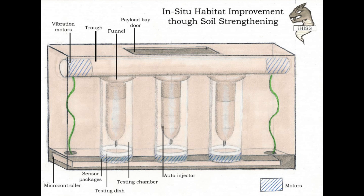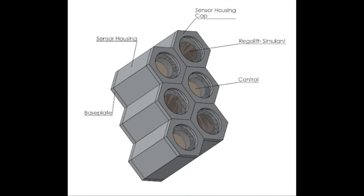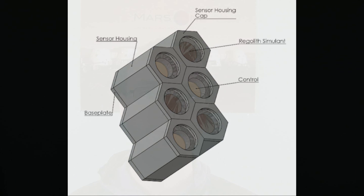Next up are two US-based projects which plan to work on experiments to improve habitats for future Martian colonists. IH-ISS aims to inject a polymer resin into Martian soil samples in order to create composite materials that could be used to enhance radiation shielding. And speaking of radiation, MARA-DS wants to measure the amount of cosmic rays and solar energetic particles at the surface, as well as study how effective Martian regolith is at blocking them.